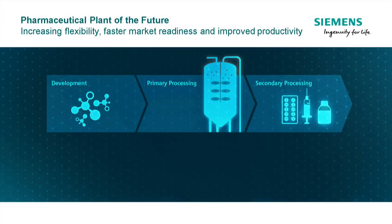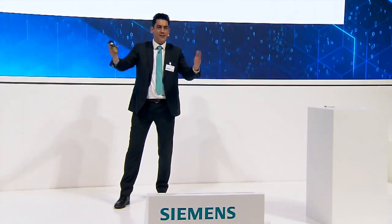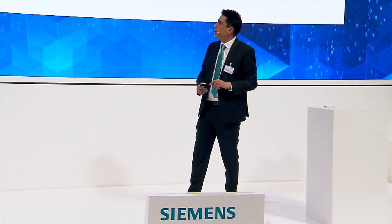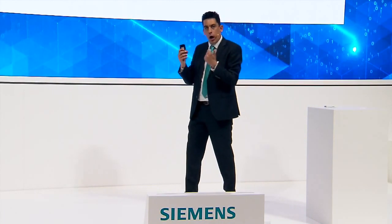Then, into the secondary process, we put it into packaging — into tablets, bottles, and so on. So, what are the challenges? The main challenges we talk about a lot are, of course, efficiency. This is a real focus for the pharmaceutical industry.